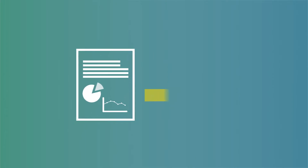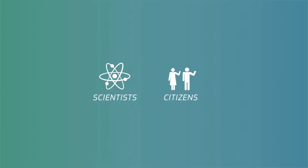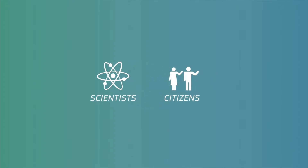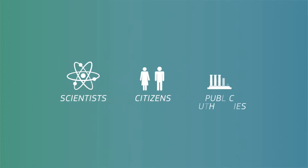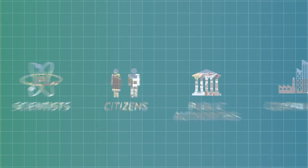The European Environment Agency also creates a variety of environmental reports from this data. Scientists use our data for their research, and citizens across Europe and beyond consult our data and publications. Public authorities and companies also use the data to develop operational services.